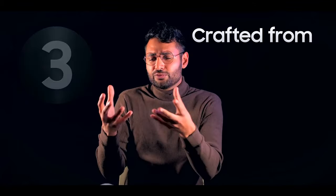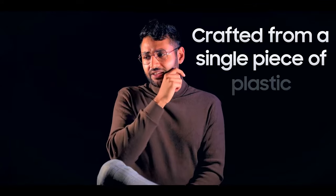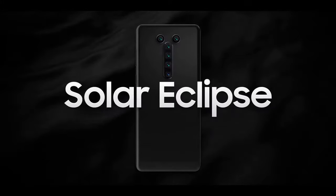Don't check the reviews. Here at Passion Fruit, we ran out of things to do on the front of the phone, so we turned to the back. With three beautiful finishes, each crafted from a single piece of plastic. Introducing Solar Eclipse, Lunar Solstice, Ashen Volcano, and my personal favourite, Black.